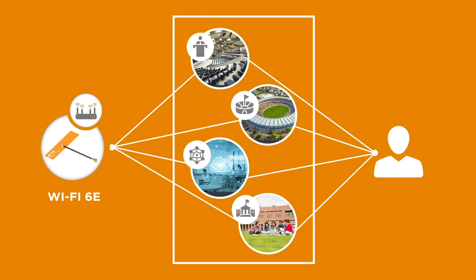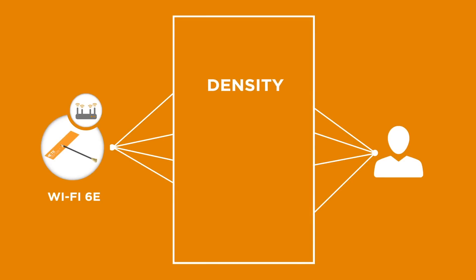Ideal for convention centers and stadiums, enterprise networks, and university campuses, Wi-Fi 6E delivers significant improvements over Wi-Fi 6 in density, latency, and speed while supporting a large number of connected devices.